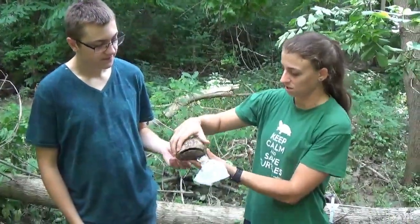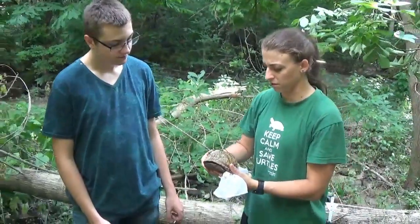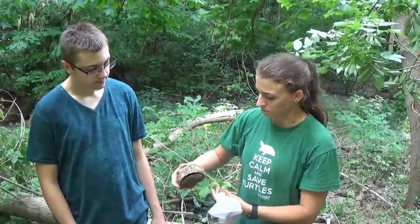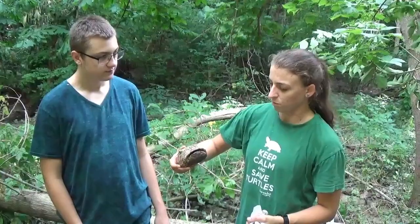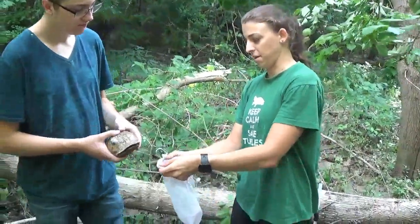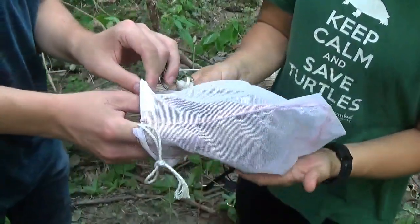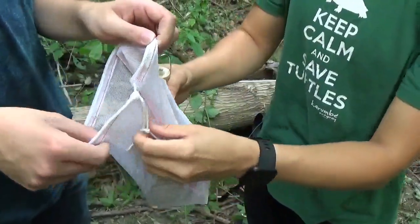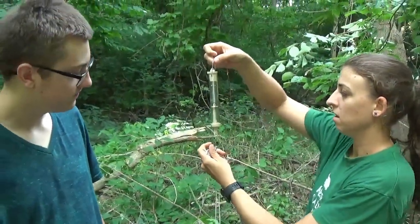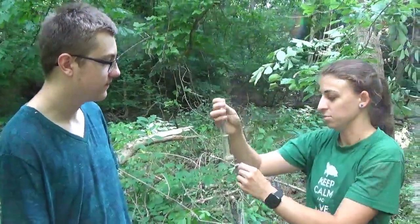We usually do a visual survey to make sure they're healthy and safe, not injured. Sometimes they'll have chips on the top or some kind of injury, so we make note of any of those. If they're not shy, we'll check their head and neck for abscesses or missing toes, that kind of thing. We also like to weigh them to make sure they're at healthy weights consistently throughout the project. Using a little spring scale and a bag, we put the turtle in the bag — she's about 700 grams.